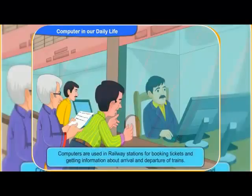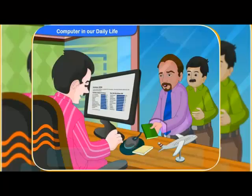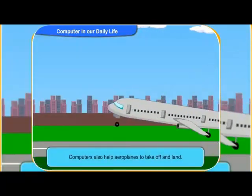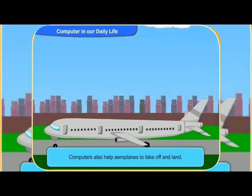Computers are used in railway stations for booking tickets and getting information about arrival and departure of trains. Computers are used in airports for booking tickets, keeping records of flights and maintaining security. Computers also help aeroplanes to take off and land.